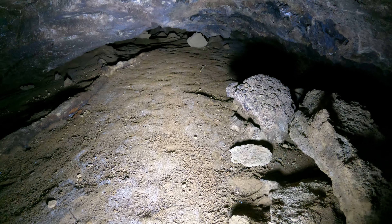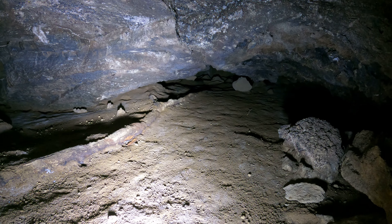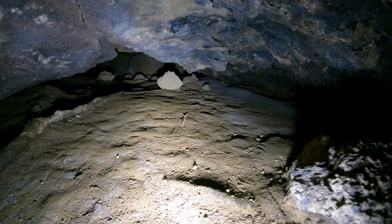Thought I heard a weird noise — must have been my camera. You can see how the plant root keeps going, then it splits out. Not even sure if it's still alive.